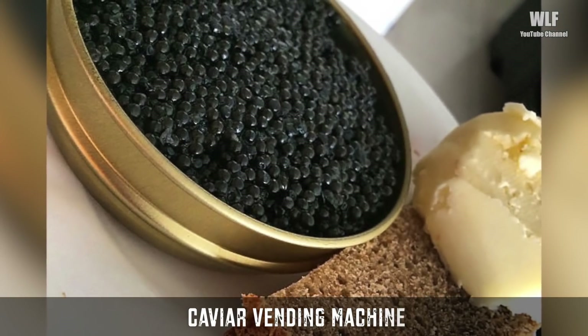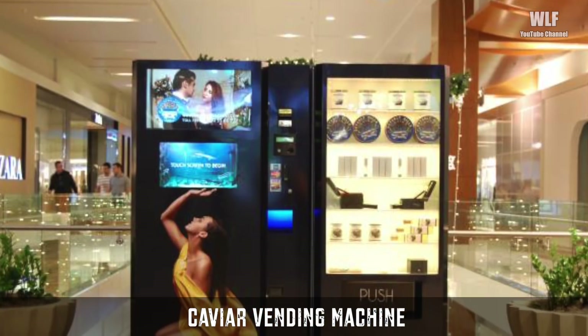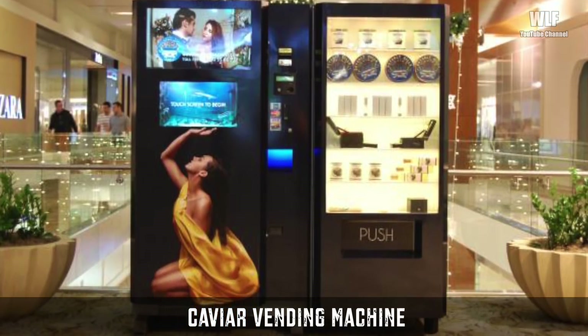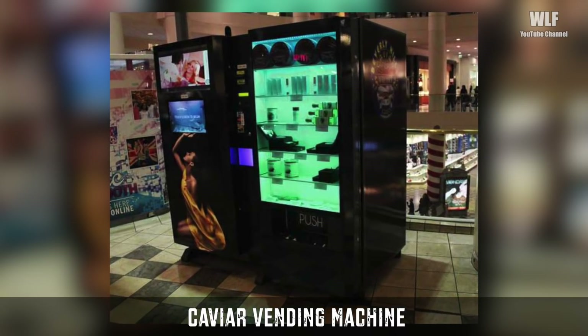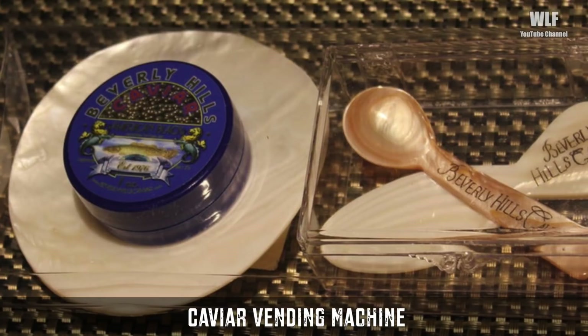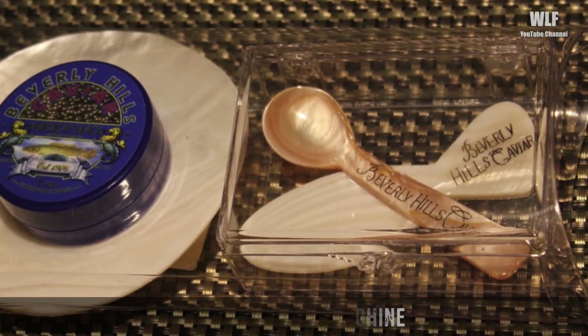A Caviar Vending Machine. Consider yourself in luck if you have a sudden craving for Imperial River Beluga Caviar wandering around in Beverly Hills, Los Angeles, as long as it hits before 2 a.m. A few machines in the neighborhood's malls will sell you an ounce for a cool $500. They also have escargot, truffles, and even a $4 mother of pearl spoon.